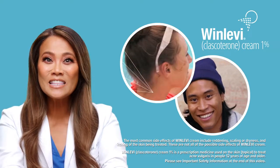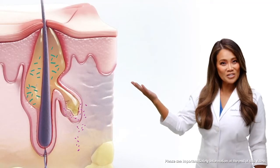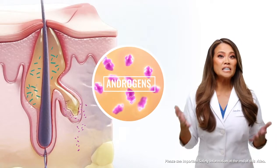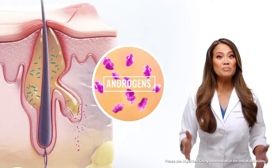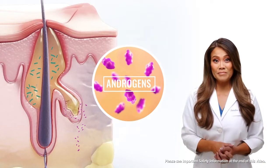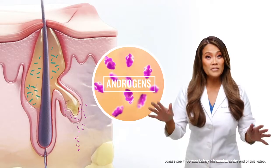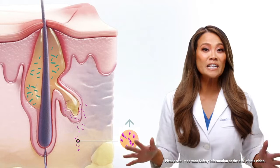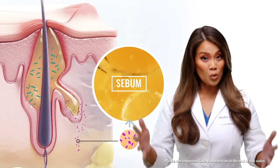So what does this mean? This is a pore in your skin and here's a sebaceous gland. Acne hormones known as androgens start the acne chain reaction by stimulating the sebaceous gland. Androgen levels fluctuate throughout our lifetimes and this is perfectly normal. Androgens tell the sebaceous gland to make sebum, which is an oily wax.